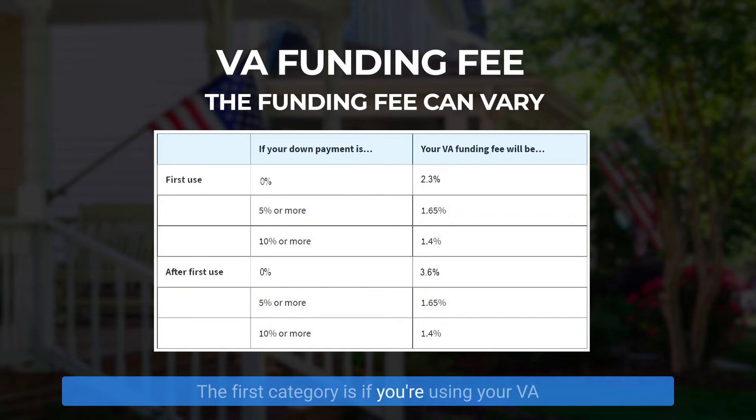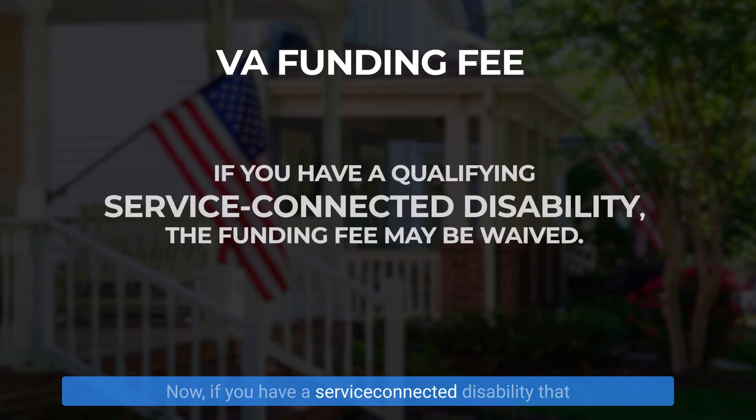The first category is if you're using your VA benefit for the first time. If your down payment is less than 5%, then you're going to pay 2.3% of the amount financed, and again, that's rolled in. The next most common scenario is the veteran who's using it for the second, third, fourth, or fifth time, and your down payment is still less than 5%. In this case, the funding fee becomes 3.6%. Now, if you have a service-connected disability that shows up on your eligibility certificate, then you may be eligible to have the entire funding fee waived.